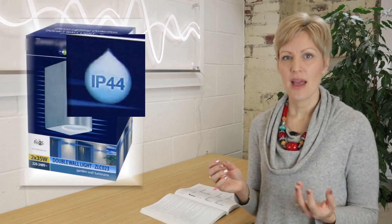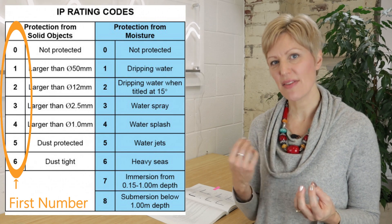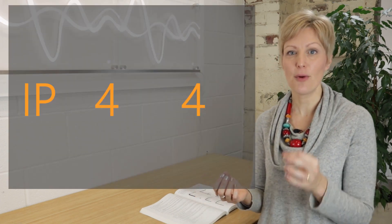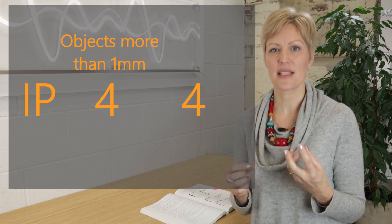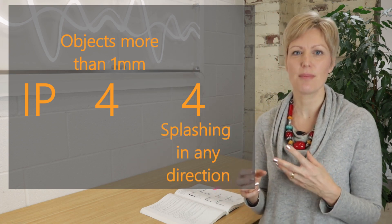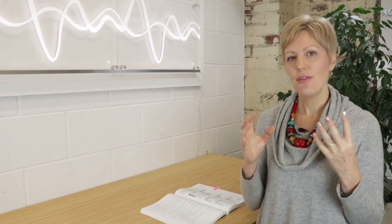Next is the IP rating, which stands for ingress protection. You'll see this code on a lot of products — something like IP44. The first number stands for the degree of protection against solid objects, and the second number for the degree of protection against water, which is really the one we're interested in here, because as we know, water and electricity do not mix. For example, a product which is IP44: the first four means it's protected against objects less than one millimeter big, and the second four means protection from splashing from all directions.